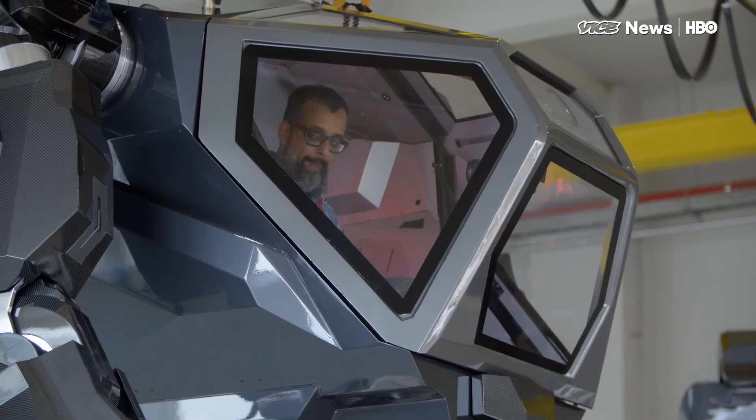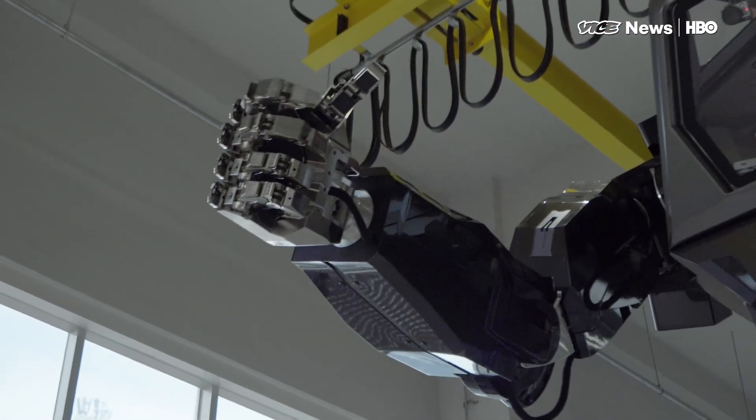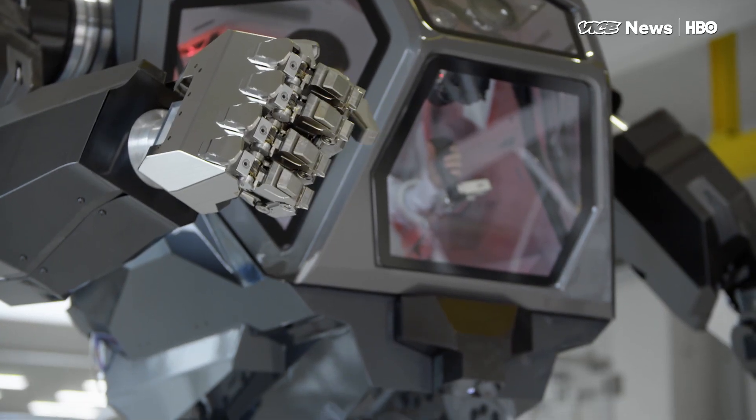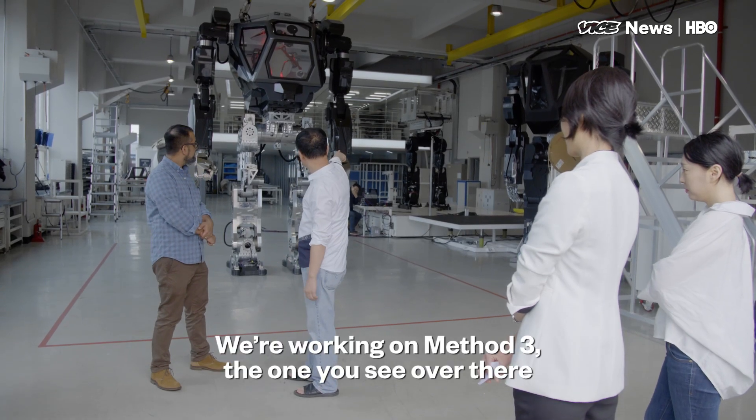The biggest concern is when it comes to artificial intelligence. What is the future for the Method series of robots? I'm thinking of the Method 3, and I'm thinking about AI.